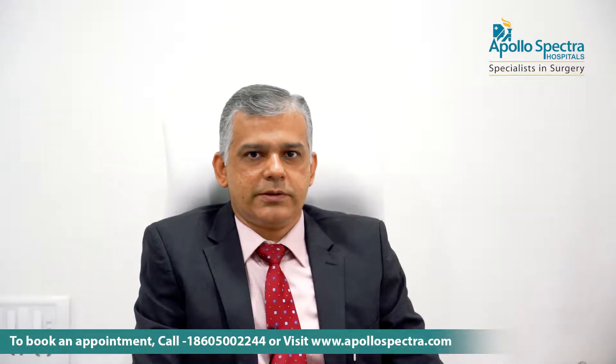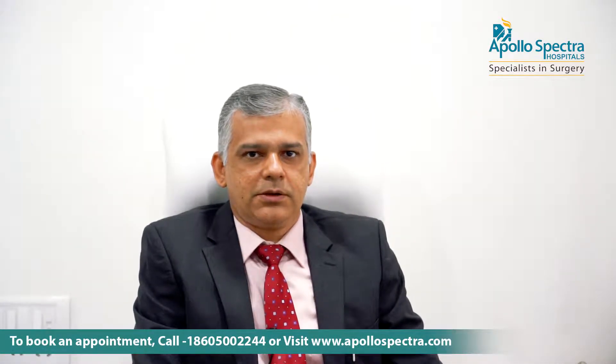Hello everyone, I am Dr. Manoj Khatri, an ophthalmologist as well as a cataract and vitreo-retina specialist with Apollo Spectra Hospital, Alwar Pet. Let's talk about the choices available in the form of intraocular lenses after cataract surgery.